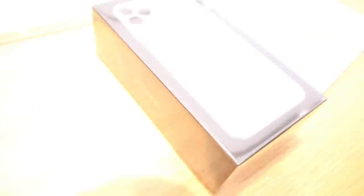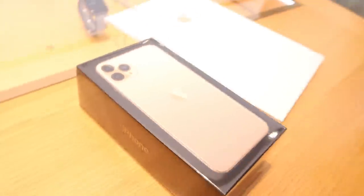Alright you guys, there she blows. Oh my gosh, she's beautiful. I got her in rose gold — she matches my shirt, by the way. I wore a rose gold shirt today on purpose.